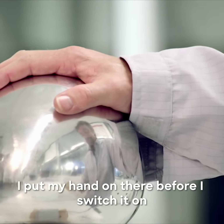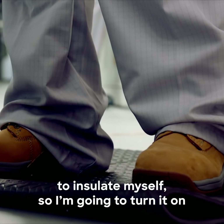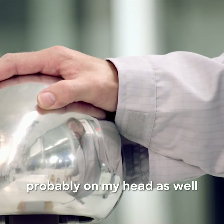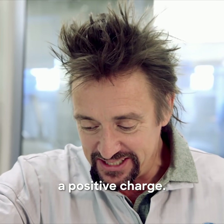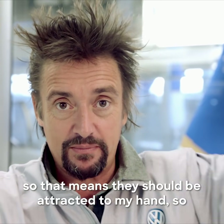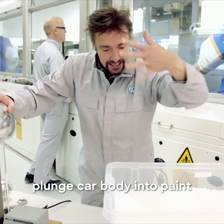I put my hat on before I switch it on — that's very important. I'm standing on a mat to insulate myself, so I'm going to turn it on. I can feel the hairs on my hand standing up, probably on my head as well, as I'm taking on a positive charge. Now by contrast the polystyrene balls have a slight negative charge, so that means they should be attracted to my hand. So — plunge car body into paint.